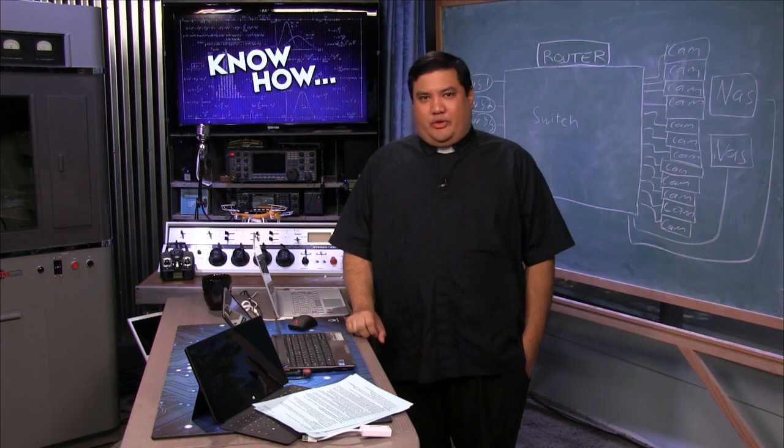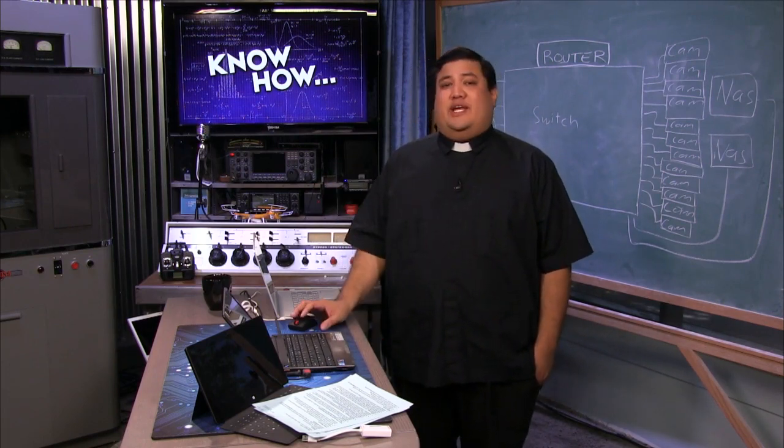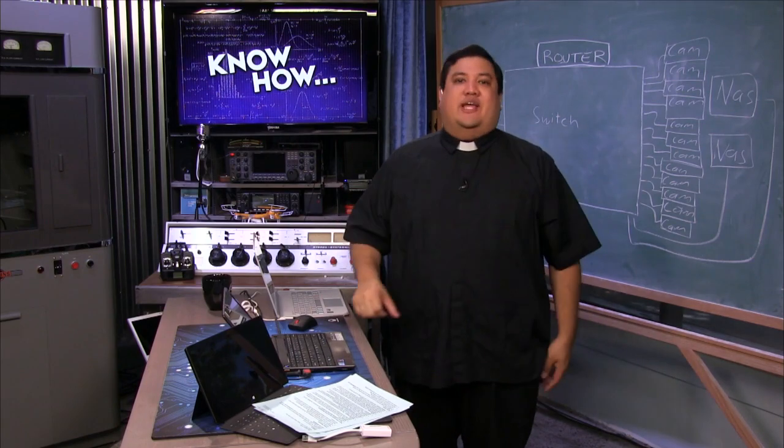This week on KnowHow, we're going to take you through Mouse Without Borders. Brad's going to show you how to fix a busted screen, and then I'm going to teach you how to fix a congested network.